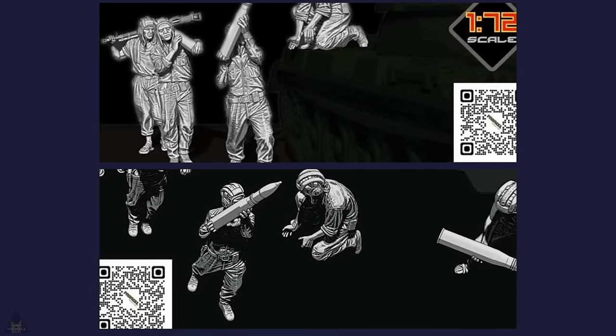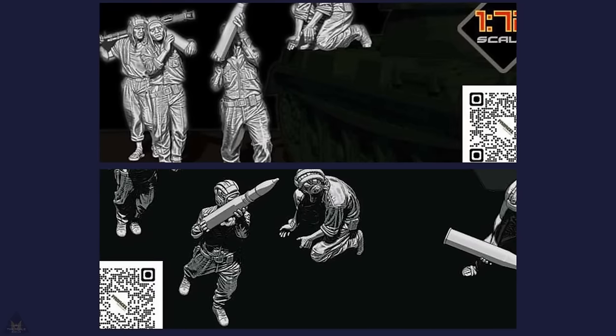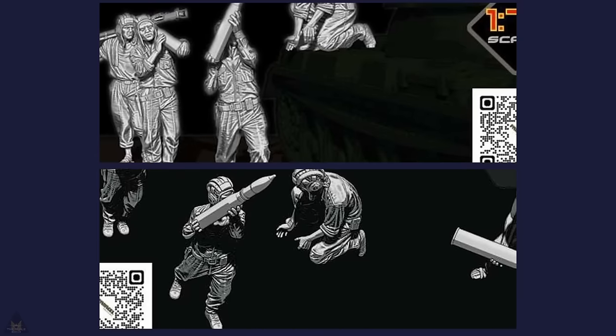Paracel Miniatures are releasing two sets of figures — one in 1/48 scale and one in 1/72 scale — in the North Vietnam series. These are loading figures for tanks.